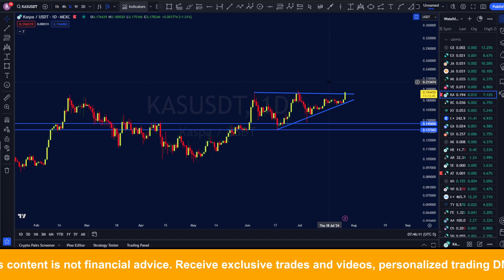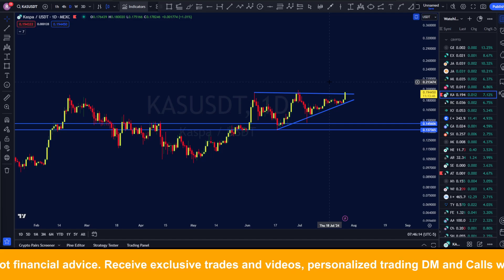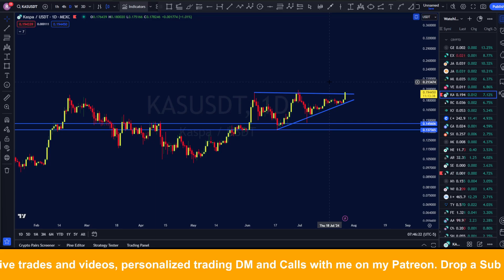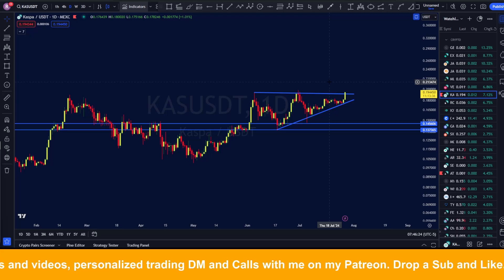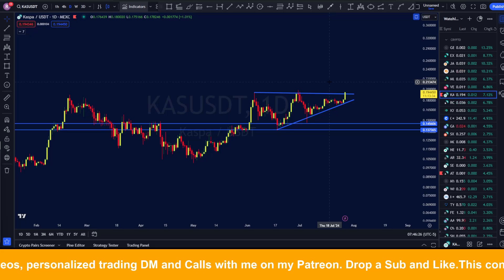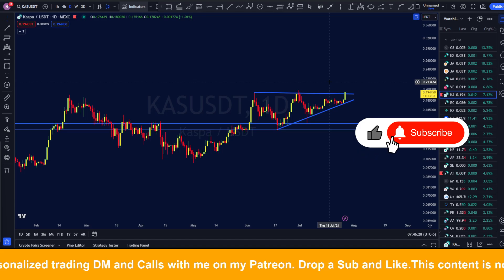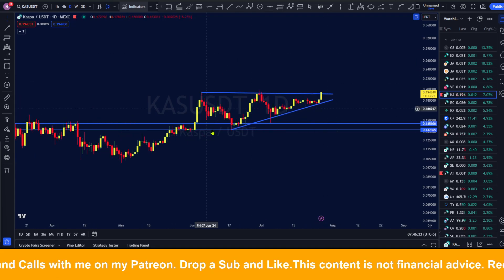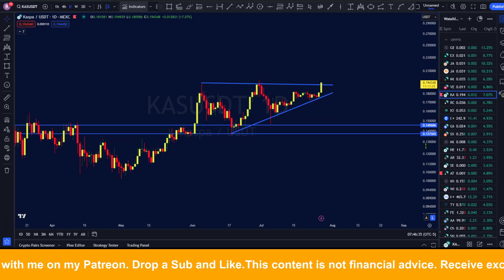If you like this content, please tap the like button — it really helps the YouTube algorithm and makes it easier for people looking for Casper updates to find this video. If you're new to the channel, subscribe as well, because we do technical analysis on a number of different altcoins on a regular basis. Now let's get right into what Casper is doing right at this point.